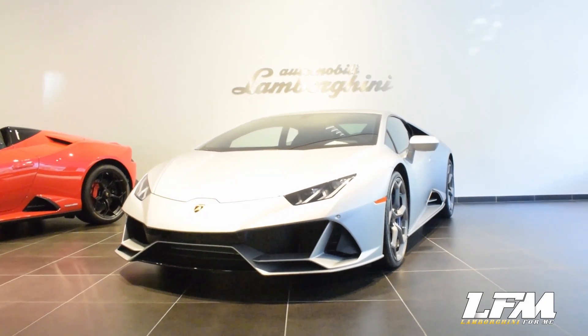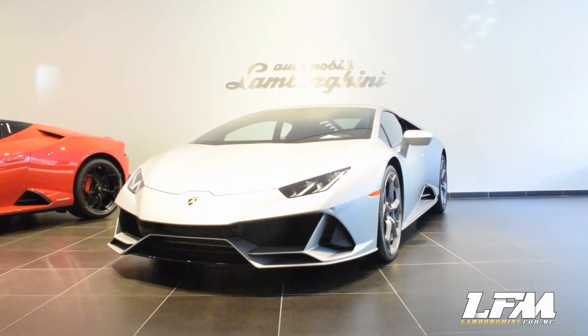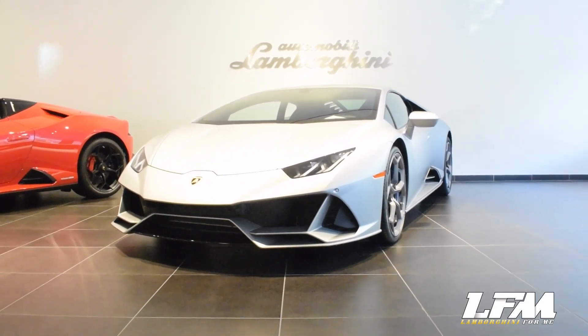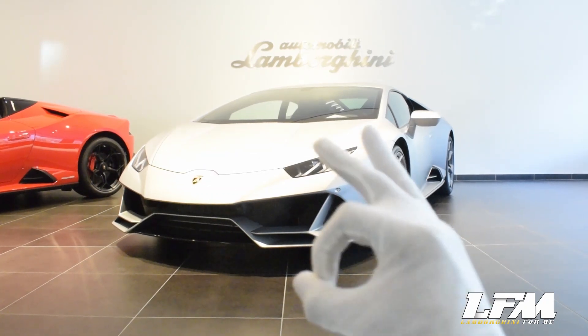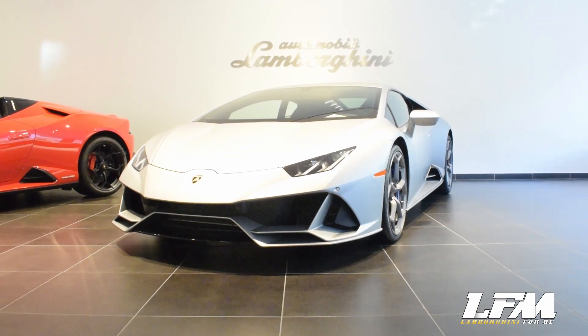To get a hold of this special Huracan Evo Coupe or order one to your liking, contact Ms. Viviana, the Lamborghini Specialist at Manhattan Motorcars. We will pin a direct number to call for this Huracan Evo Coupe below. Special thanks to Ms. Viviana and Manhattan Motorcars for allowing us to tour and hear this beautiful Huracan Evo Coupe. Here at Lamborghini For Me, we are here to get you the Lamborghini of your dreams. Take care, everyone.